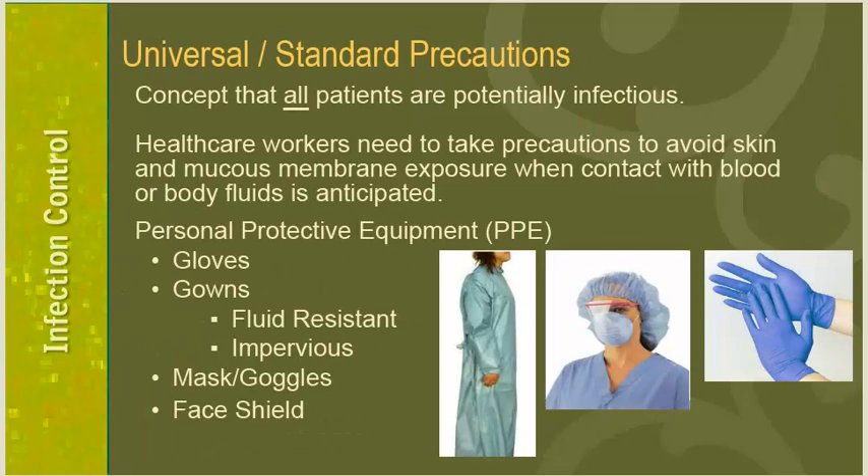Universal precautions, now known as standard precautions, is the concept that all patients are potentially infectious, and healthcare workers need to take precautions to avoid skin and mucous membrane exposure when contacting blood or body fluids. Personal protective equipment (PPE) is always available — Jackson provides gloves in various sizes, two types of protective gowns, masks, safety glasses, and face shields. Choose the appropriate PPE according to the type of task you are doing. Standard precautions applies to all patients.